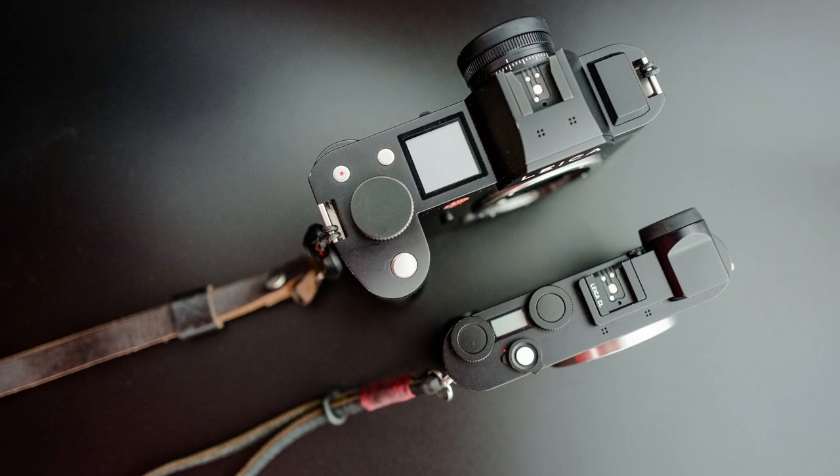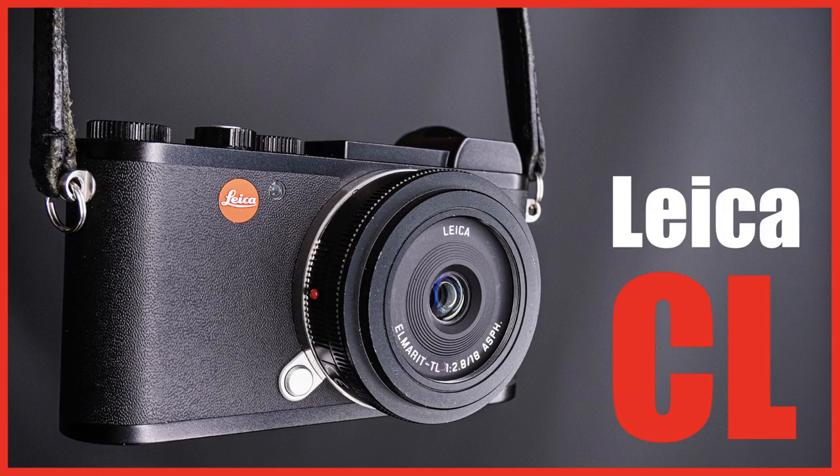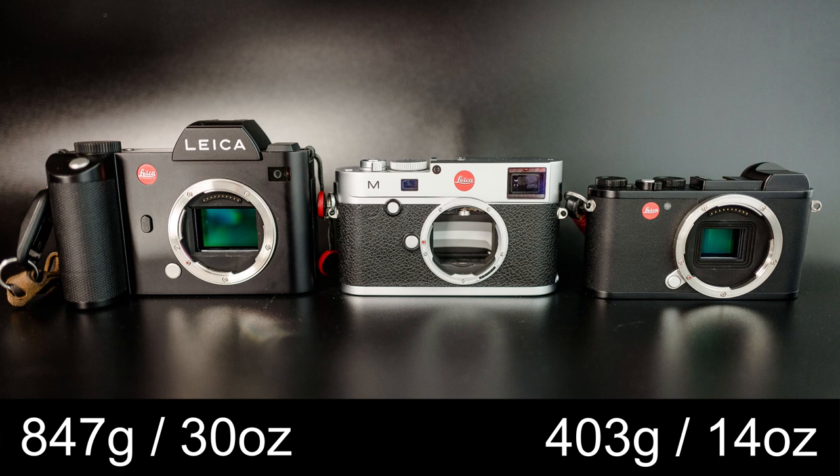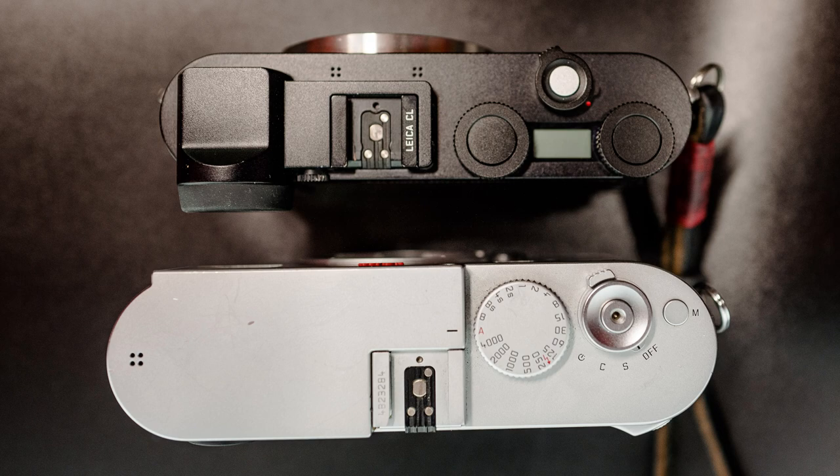Looking at the Leica CL pros: number one is size. This camera is tiny — roughly the same size as the old Leica III Bionic cameras in digital terms. It's the smallest digital Leica camera that gives you interchangeable lenses, and paired with a small lens this gives you a really small setup. Number two is weight. The CL weighs 403 grams (14 ounces) whereas the SL weighs 847 grams (30 ounces). The Leica M240 weighs 680 grams and the M10 weighs 660 grams — about 23 ounces. If you think Leica M cameras are small and lightweight, you haven't picked up a Leica CL.